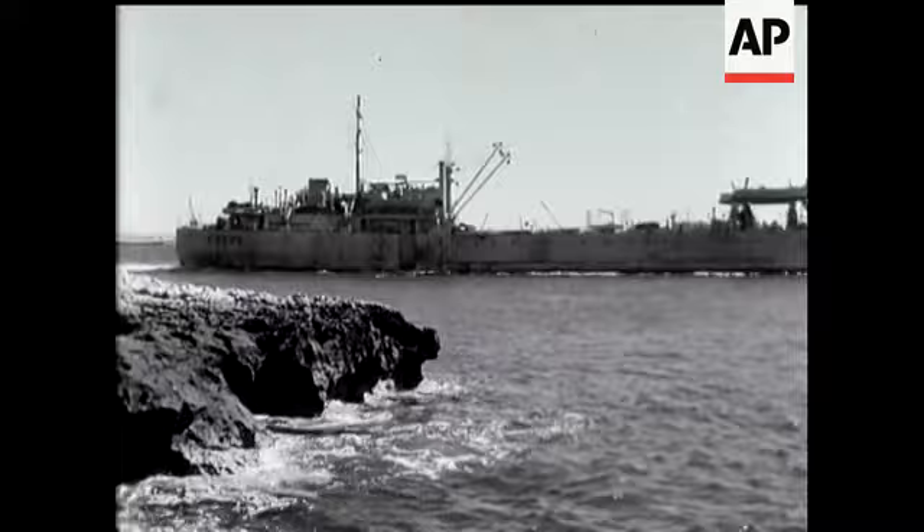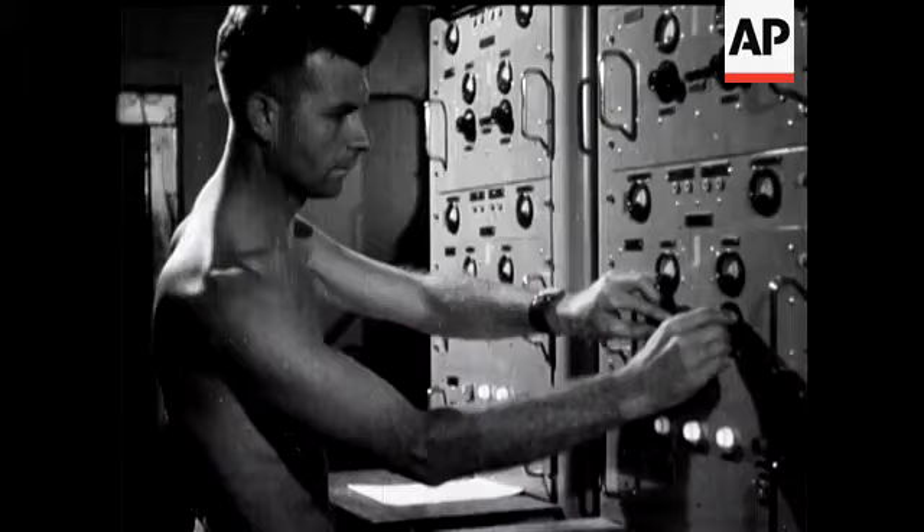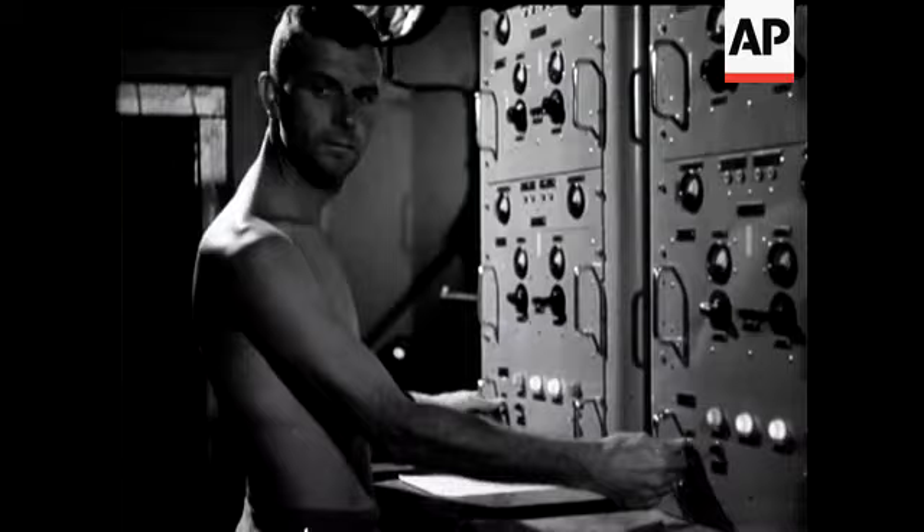Dr. Penny, who has since been awarded a knighthood, seen here with Rear Admiral Tolles, directed the scientific side of the experiment. And now, as the moment of detonation draws near, the atmosphere in the control room becomes increasingly tense.